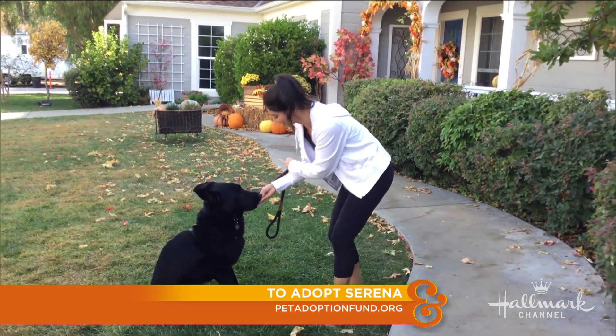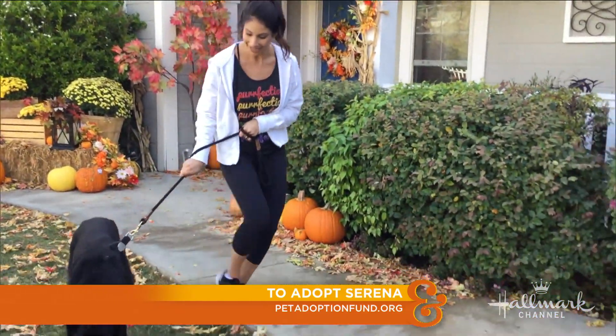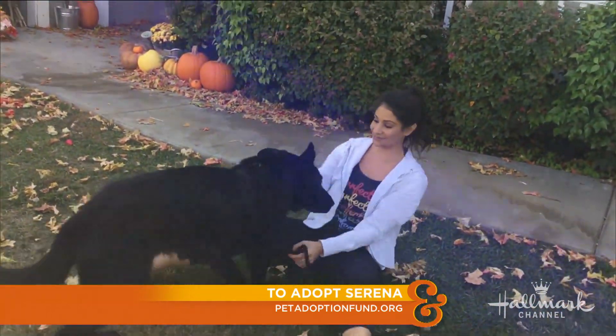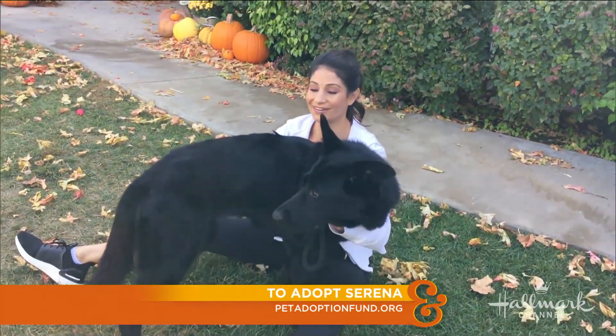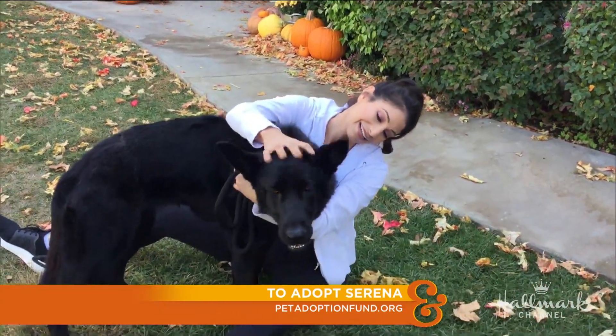She is really great with people and with other animals. She'd be a great running partner. She's definitely motivated by treats. October is Adopt a Shelter Dog Month, and a lot of black and dark colored dogs don't get adopted. She is just the perfect example of how wonderful they are.